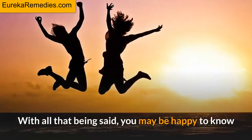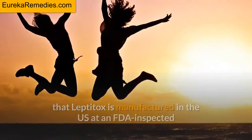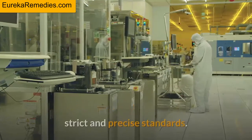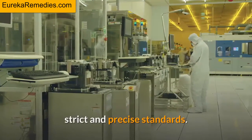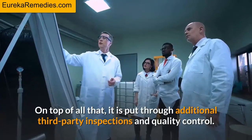With all that being said, you may be happy to know that Leptitox is manufactured in the US at an FDA-inspected, state-of-the-art facility using the latest equipment under the most sterile, strict, and precise standards. On top of all that, it is put through additional third-party inspections and quality control.